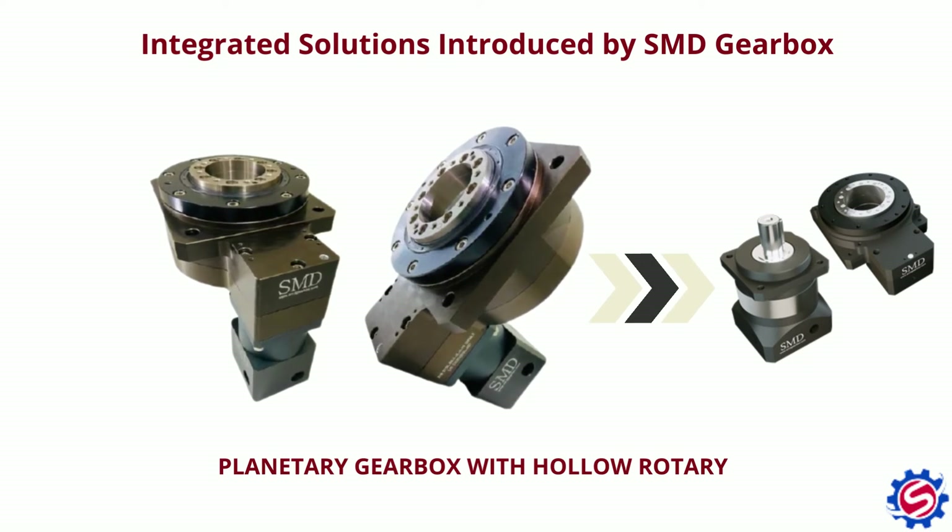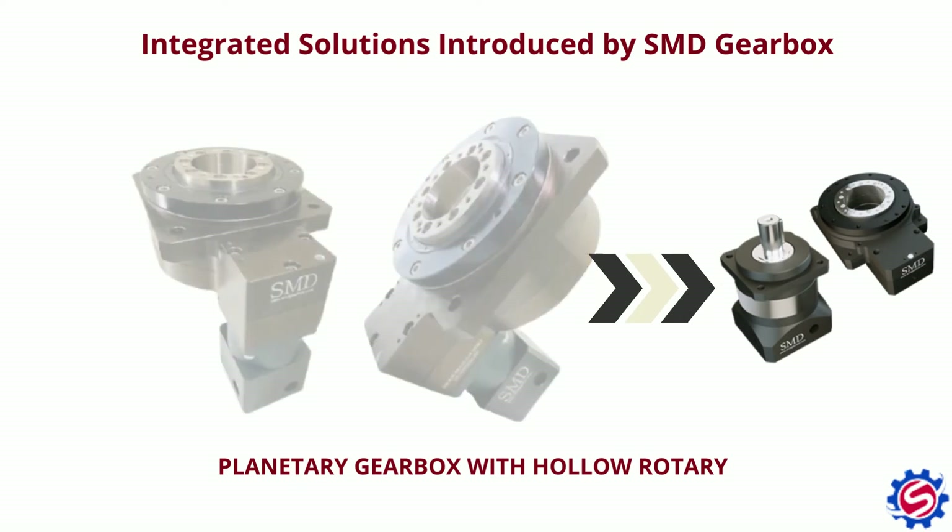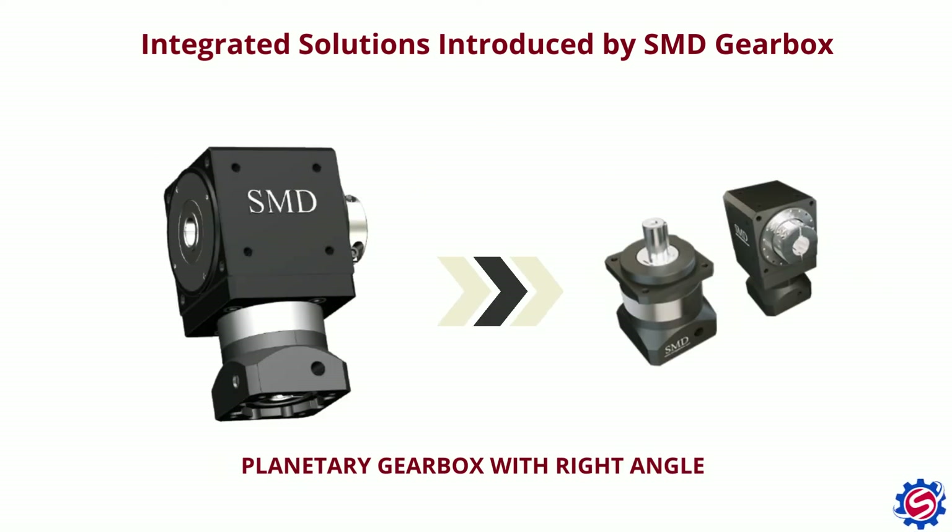These are some of the solutions provided by SMD gearbox to its customers: planetary gearbox with hollow rotary, and planetary gearbox with right angle.